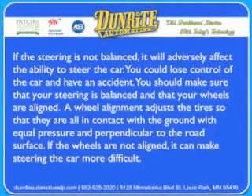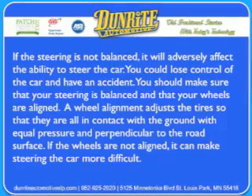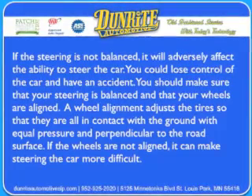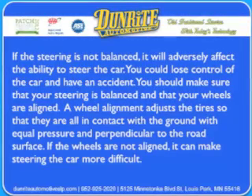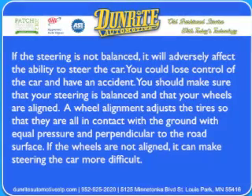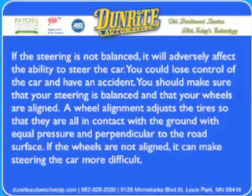You should make sure that your steering is balanced and that your wheels are aligned. A wheel alignment adjusts the tires so that they're all in contact with the ground with equal pressure and perpendicular to the road surface. If the wheels are not aligned, it can make steering the car more difficult.